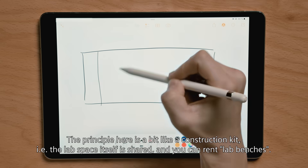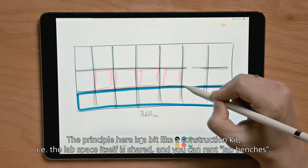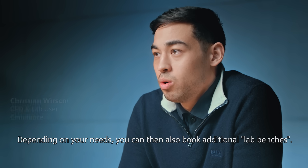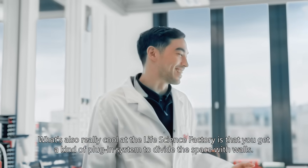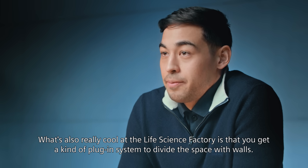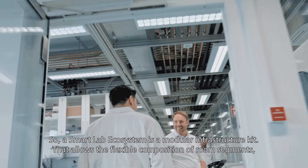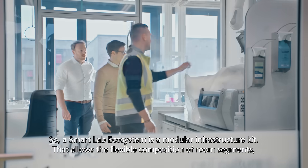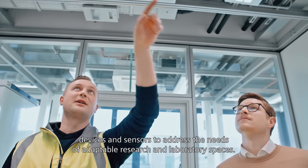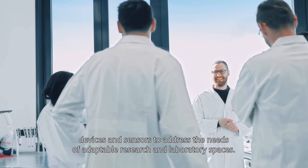This principle is a bit like a building where the space itself is divided, and you can also have lab ventures. A smart lab ecosystem is a modular infrastructure kit that allows the flexible composition of room segments, devices, and sensors to address the needs of adaptable research and laboratory spaces.